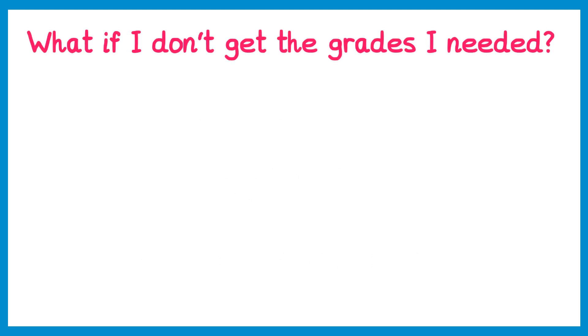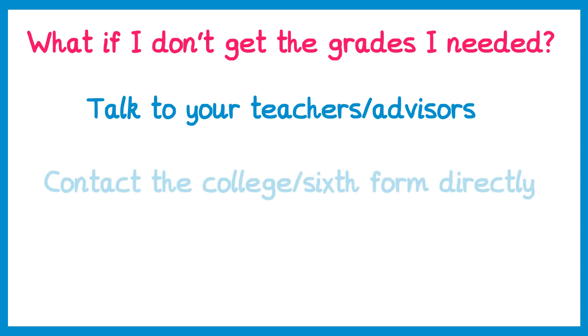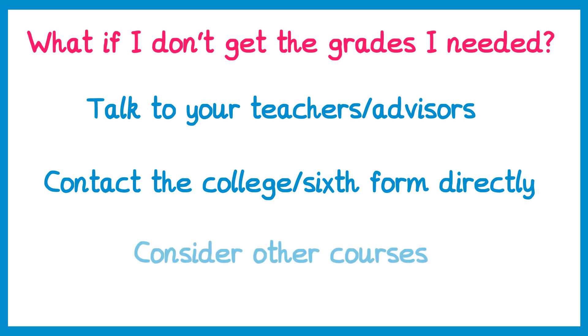What can you do if you don't get the grades you need? First, talk to the teachers and advisors on site — they know you best and are best placed to give you guidance about what to do next. Secondly, contact the college or sixth form you've applied to directly. Even if you haven't met the entry requirements, they may have a different course that works for you. You could also consider alternative courses.